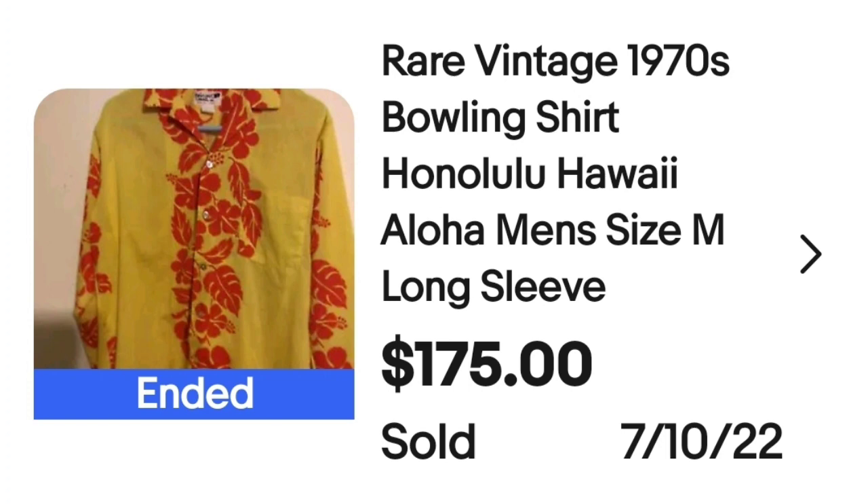Up next is a Bowling Shirt — and I didn't know that Bowling Shirts was actually a brand, but it is. This is a Hawaiian print bowling shirt, a rare vintage 1970s bowling shirt. This one sold for a hundred and seventy-five dollars. The brand is Bowling Shirts Ink out of Honolulu, Hawaii. The sleeve is a very very bright yellow with an orange print and hibiscus on it.